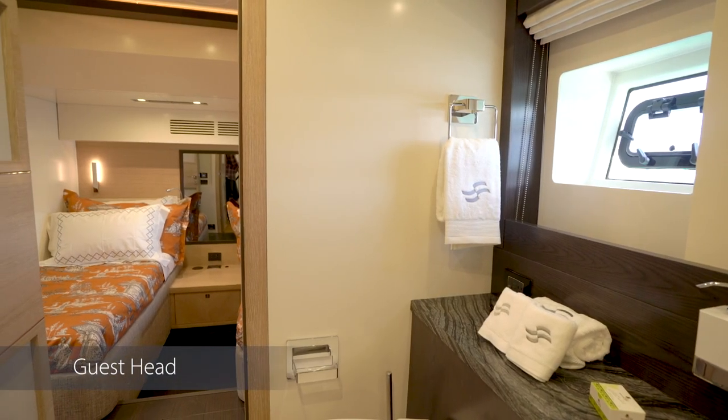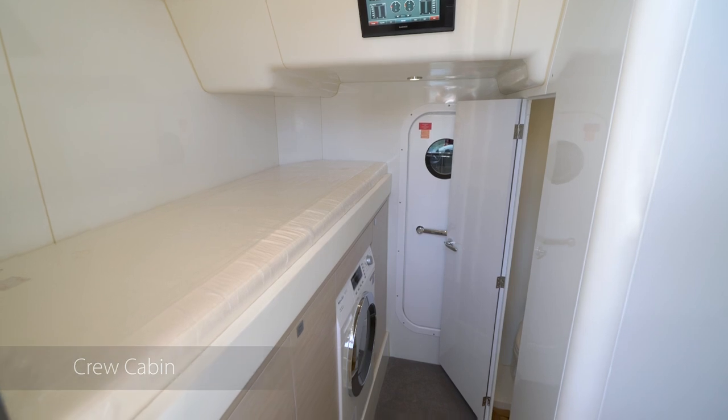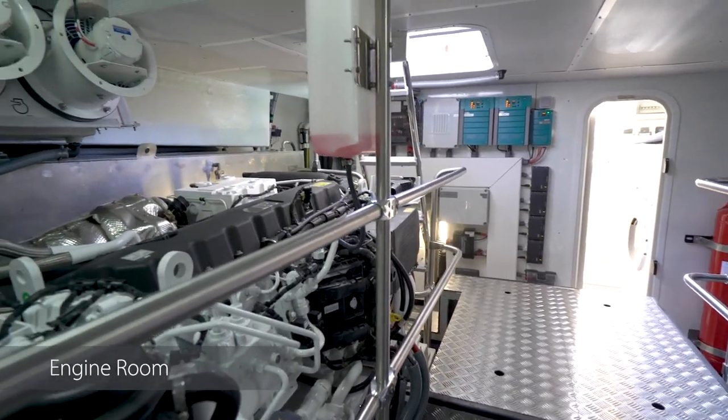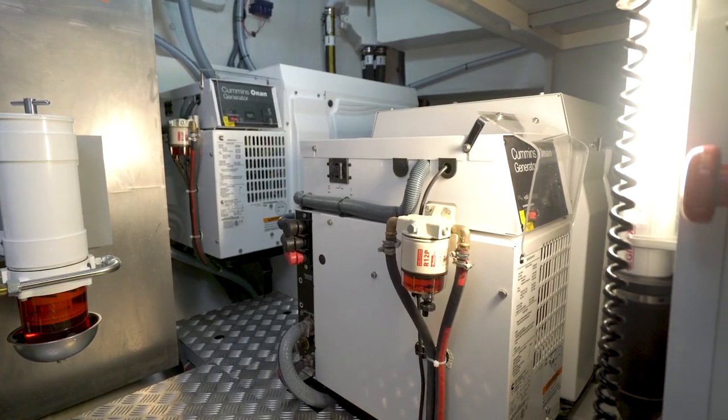On a Serena 64 you'll see recognizable brands like Caterpillar, Volvo, Garmin, KVH, Seakeeper, Onan, and Kohler. These are trusted brands that are easily serviced anywhere in North America.